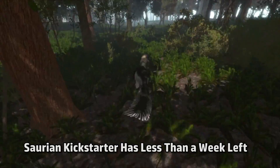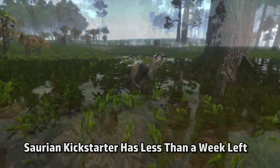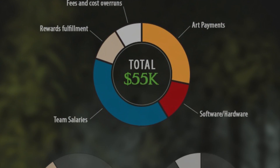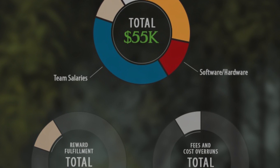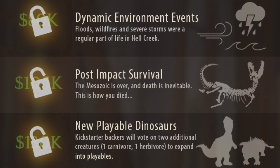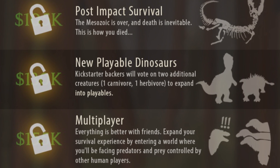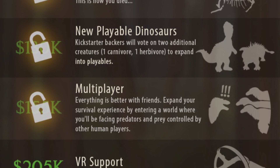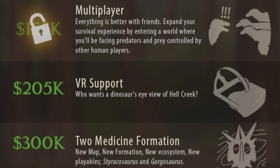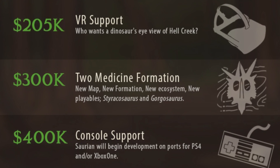Saurian, the ultra-realistic video game project focused on living as a dinosaur, has less than a week left in its Kickstarter campaign. They have already reached their initial goal as well as several stretch goals, including new playable dinosaurs and multiplayer mode. With a few more donations they could reach their next stretch goal of VR support. New stretch goals were added as well, including an entirely new game location set in a different time period, and the possibility of a port of the game to consoles like Xbox and PS4.